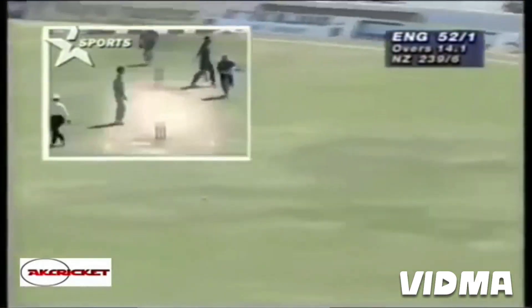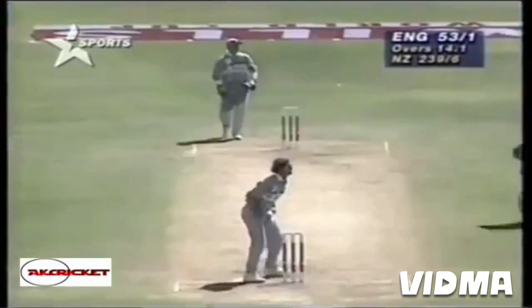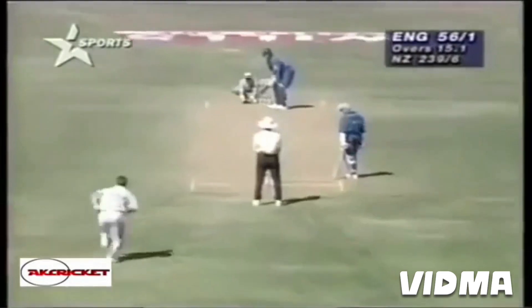Oh he's hit that one over the top, Hick's beginning to look dangerous despite his problems. Well he didn't quite middle that one, he's going to just pull up inside the boundary, Denny Morrison chasing it but they'll come back for three. New Zealand's fielding has been very good, though the throwing not always accurate.